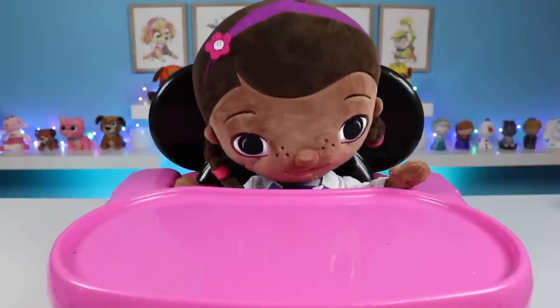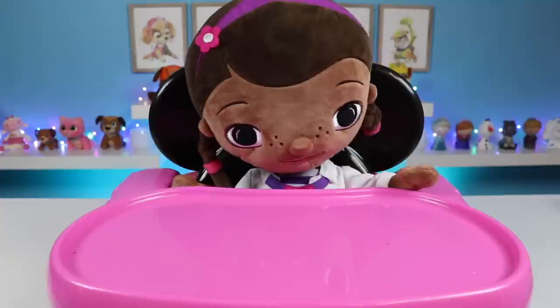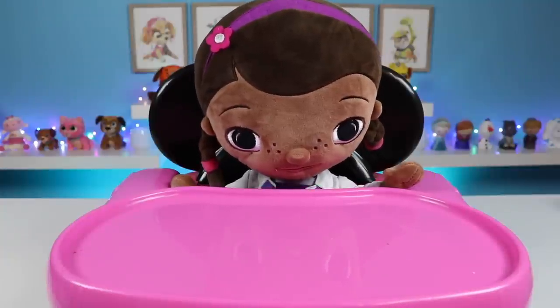Hi everyone! What's on the menu today? What would you like, Doc? Well, since I'm a doctor, I'd like to eat something healthy, followed by something sweet. For a balanced meal, of course.